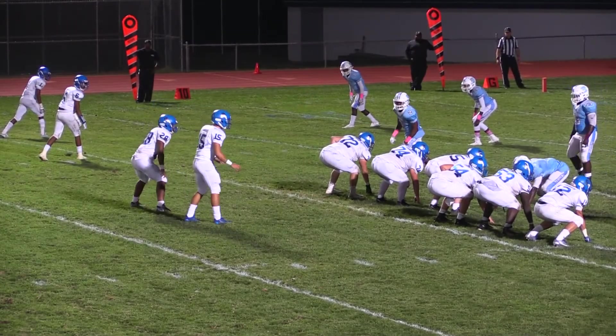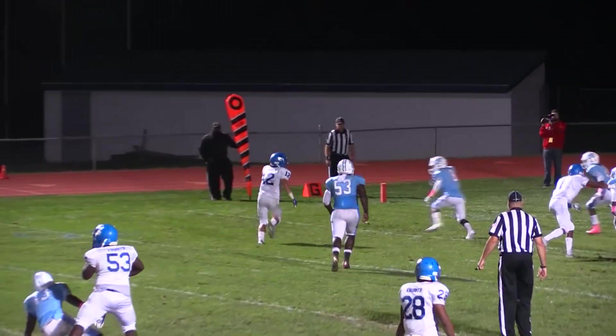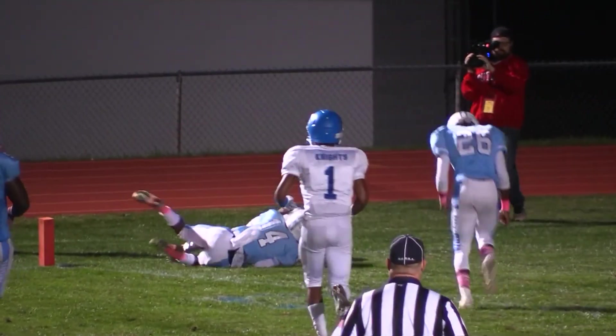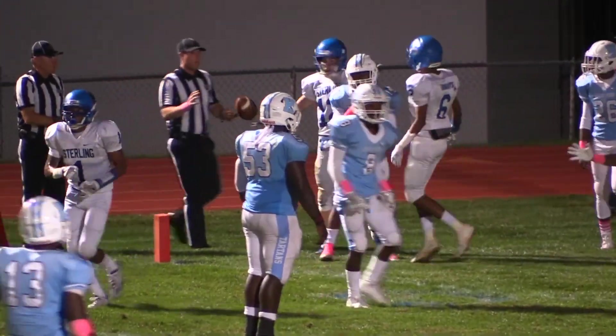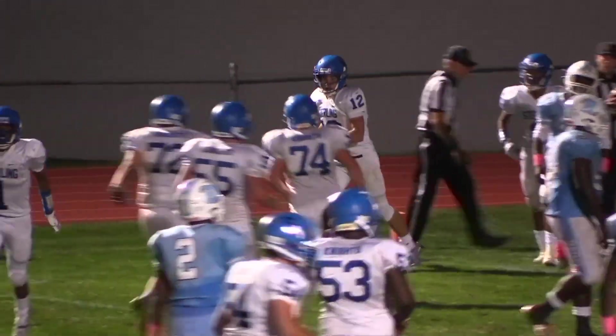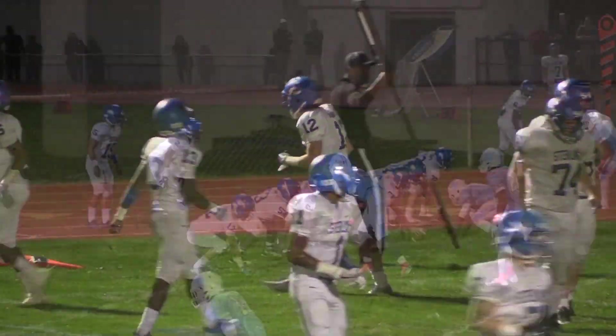Two to the far side, one to the near side. Barrett from the shotgun, looking across the middle — it is complete to Matchett. Inside the five... inside the — he's in! Jared Matchett, a 16-yard touchdown catch from CJ Barrett. And Sterling leads 13 to 6.